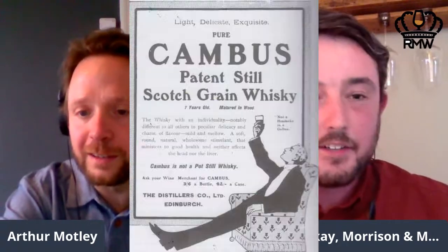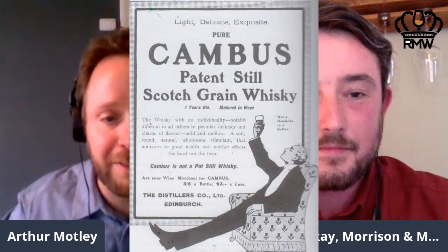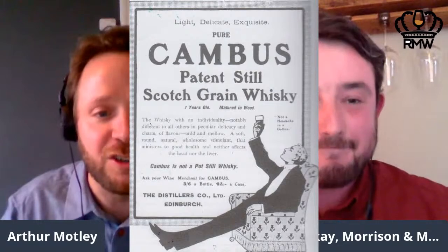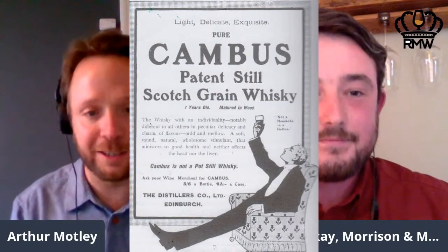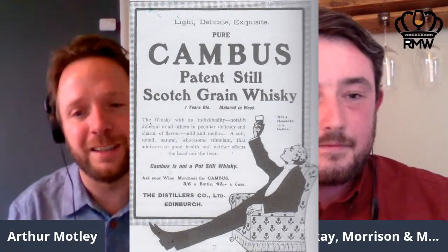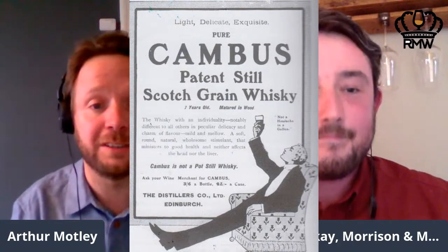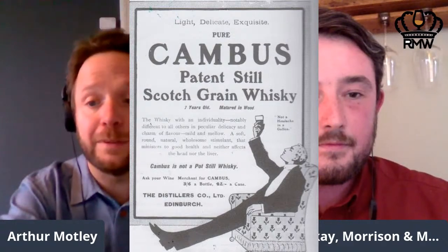Cambus played a key role in the debate. There was a chap, William Ross, one of the first directors at DCL, who actually used Cambus as a kind of poster boy for grain — sold as a seven-year-old when this was becoming a prominent discussion. There was going to be a government-level decision about whether grain could be called whisky at all. I've got a copy of the adverts — the famous 'a gallon and not a headache' from the Daily Mail in 1906. It very boldly states: 'Cambus is not a pot still whisky' — so just at the point where people were saying grain couldn't be called whisky, they were proudly differentiating themselves.